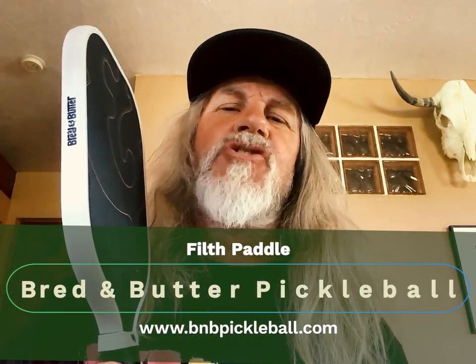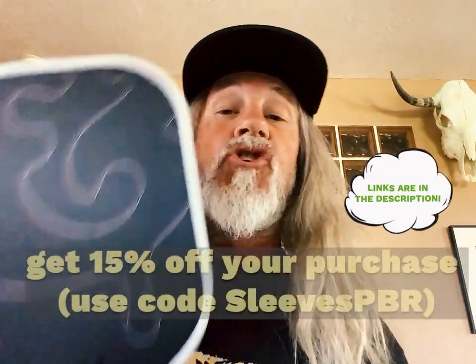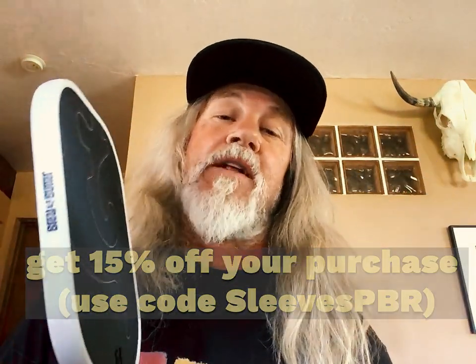Check out their page, check out their website, check out all their merch. But most of all, check out The Filth — I argue one of the hottest paddles on the market. Bread and Butter. Here we go, baby.